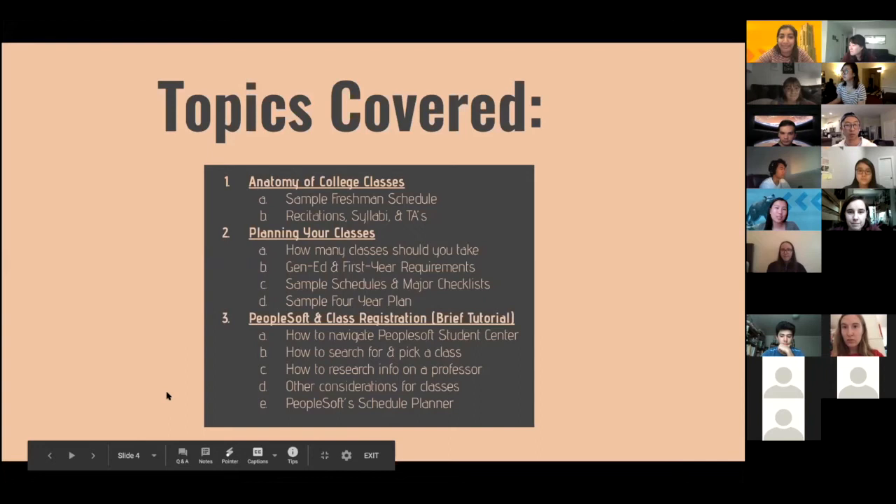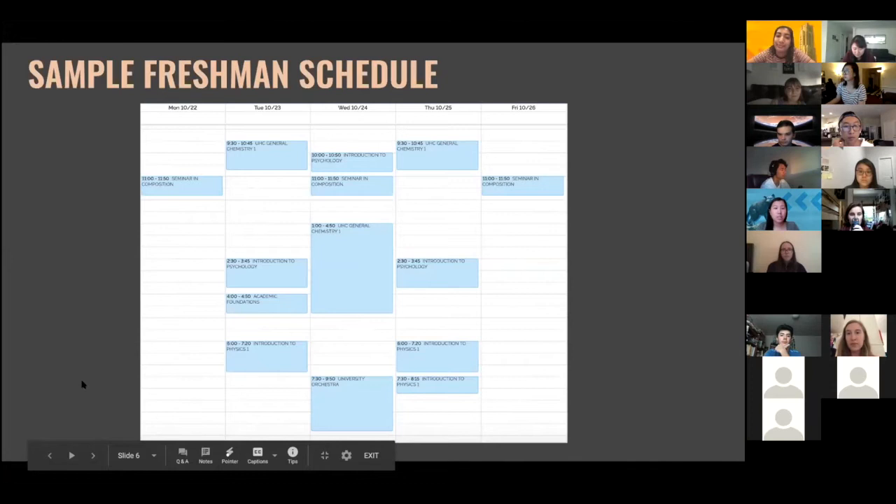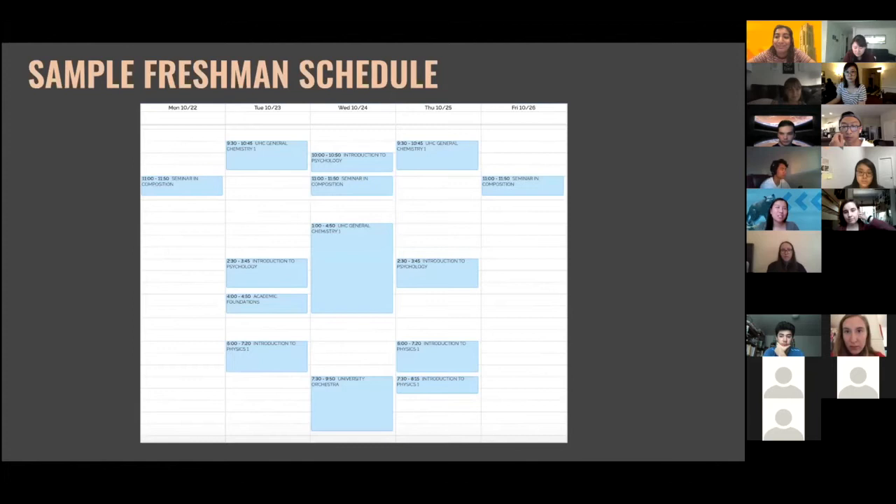We'll be sending out the slides later as well. The first topic is the anatomy of a college class. There are some things that are different compared to high school, and it's important to point those out when picking your classes. Here's an example freshman schedule actually made by Ruta when she was a freshman, just to give you an idea of what college courses could look like.